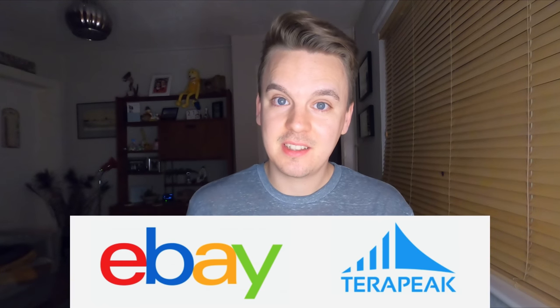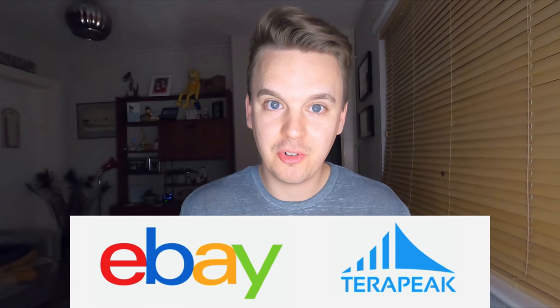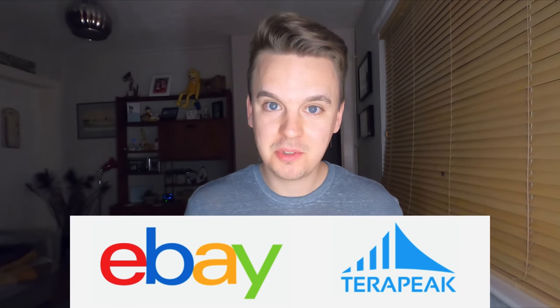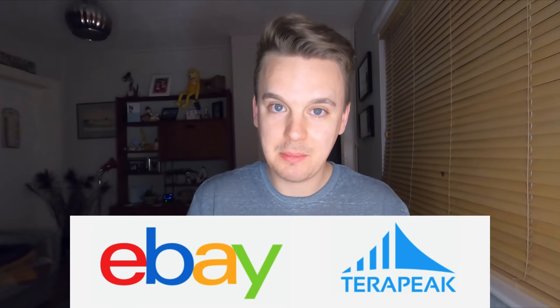So this video is more of a how-to type video covering one of the new features that eBay have introduced called Terapeak. If you've been subscribed to me for any amount of time you'll have heard me mention Terapeak before, and not many people have heard of it. So I thought I'd take this opportunity to sit down and show you what it is, who gets it, how it works, and what sort of things you might need it for.